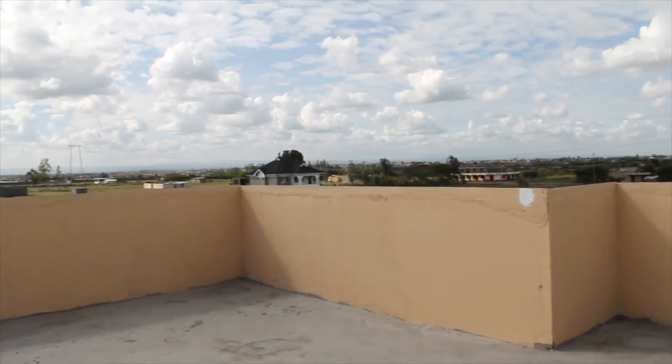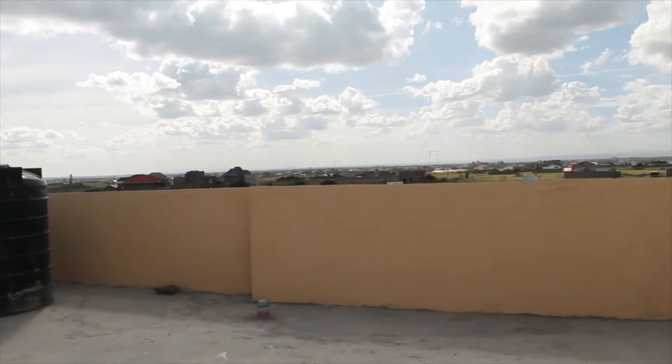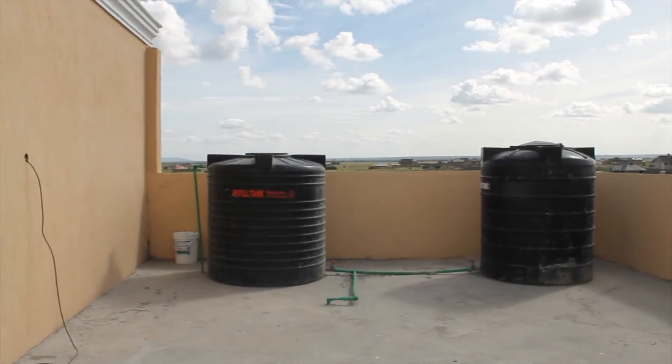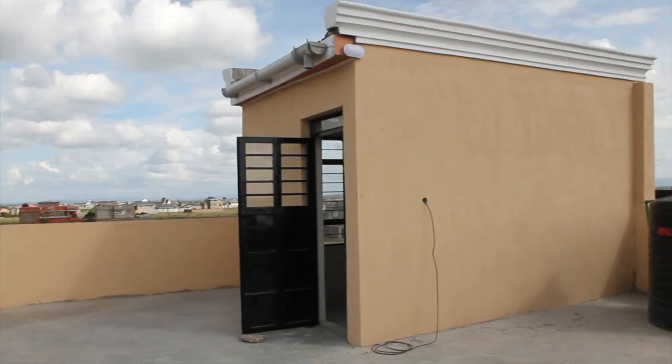Guys, this is the loft. It has the laundry area and also gives you a great view of the neighborhood. You can bring in your family or friends to hang out here, do a barbecue, and just have a good time — it's just amazing.